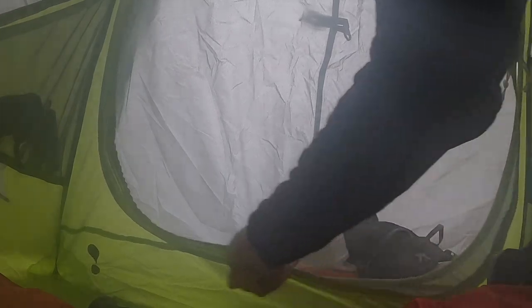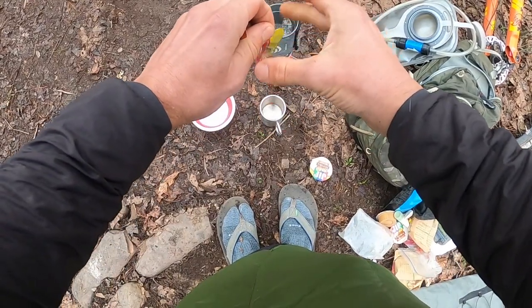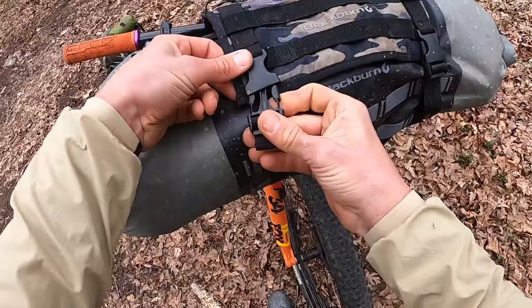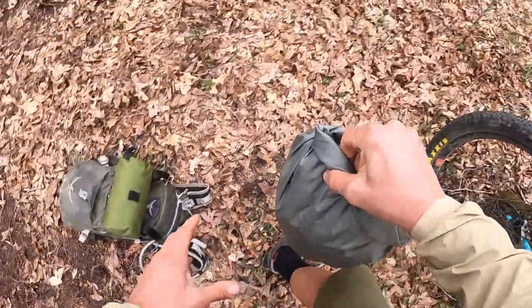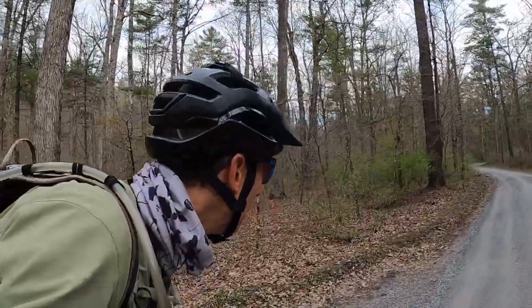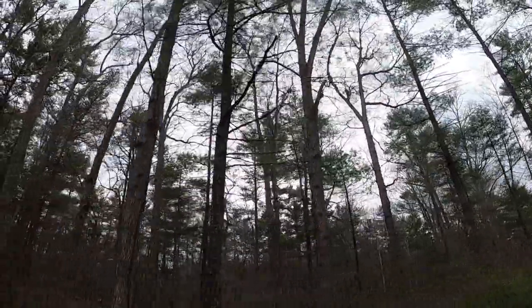Starting from Braley Pond, like I said in the last episode, if I were you I would not even worry about breakfast. I wouldn't even have packed it. I would have just gone back to the Mountain View General Store and got a nice hot cup of coffee, a nice biscuit, and then hit the road.